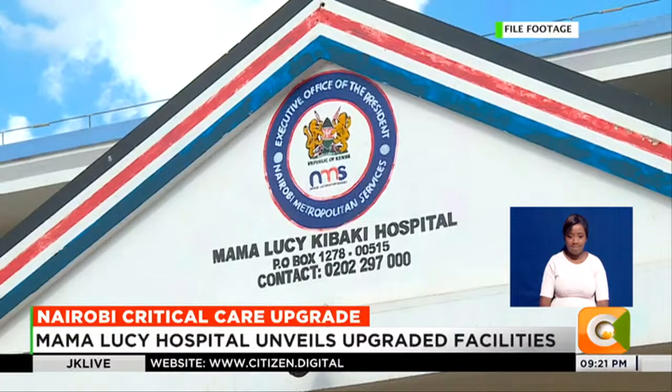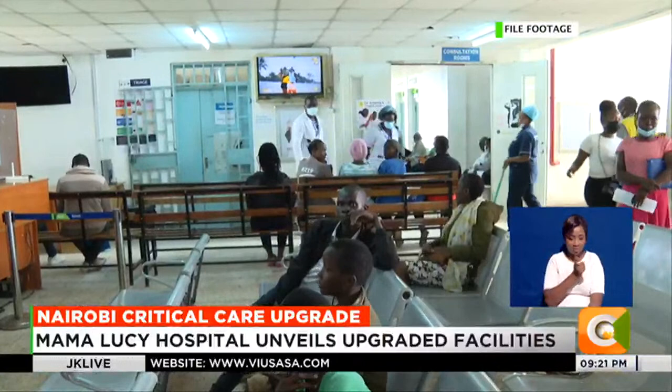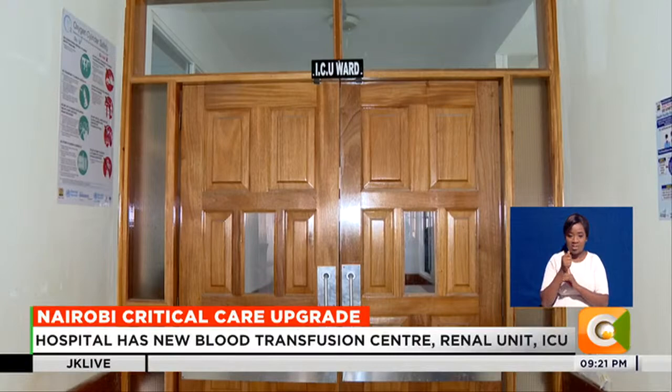Nestled between Umoja 2 and Komarok Estates, Mama Lucy Kibaki Hospital was a facility with great potential, but hardly living up to it. Today, that's all changing.